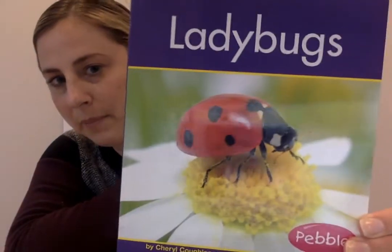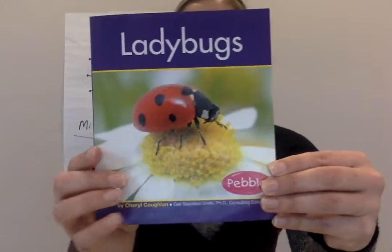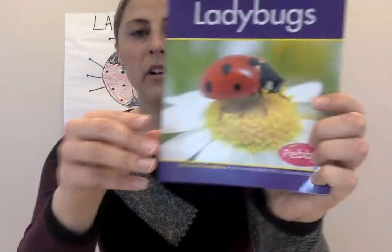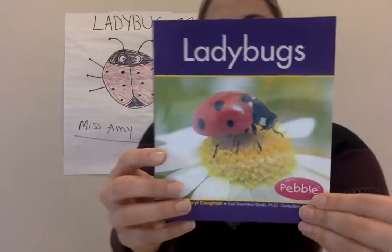Can you see the picture of the ladybug? That's a real picture. The author of this book is Cheryl Coughlin. So let's get ready to learn about ladybugs.